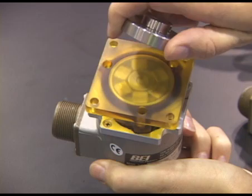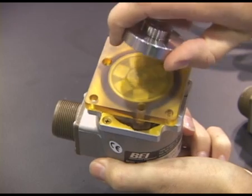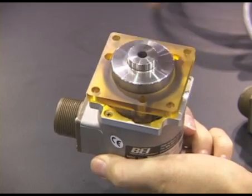The magnetic coupling makes the encoder much more tolerant of shaft misalignment, and it's ideal for applications with heavy washdowns, temporary water immersions, or excessive environmental debris.